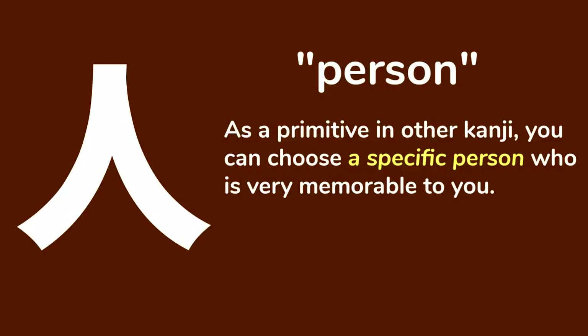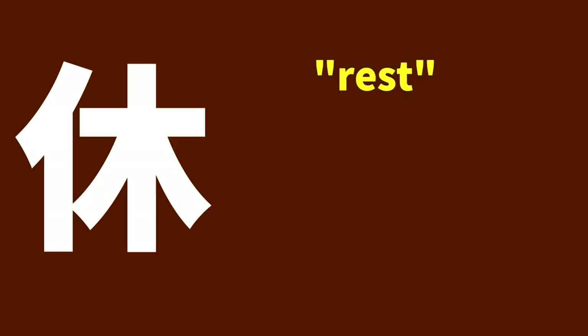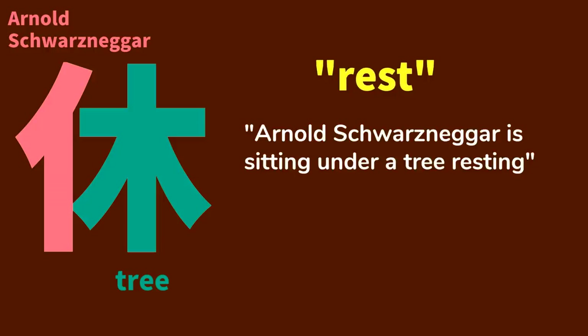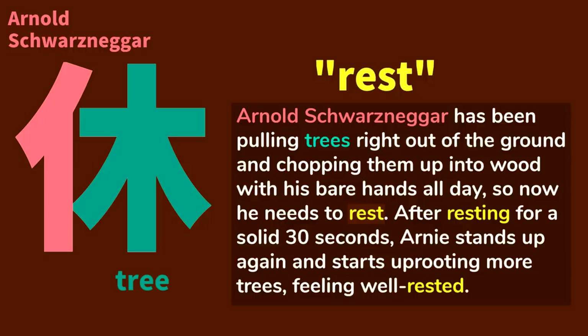This kanji means person. But when it appears as a primitive in other kanji, you can choose a specific person who's very memorable to you. When I did the Remembering the Kanji course, I used a childhood friend of mine who was always getting into trouble. But since you don't know my friends, let me choose a new memorable person right now — how about Arnold Schwarzenegger? This kanji means rest. When the person primitive appears on the left side of a kanji, its shape is slightly modified. This primitive on the right means tree and also appears on its own as an independent kanji. Arnold Schwarzenegger has been pulling trees right out of the ground and chopping them up into wood with his bare hands all day, so now he needs to rest. After resting for a solid 30 seconds, Arnie stands up again and starts uprooting more trees, feeling well rested.